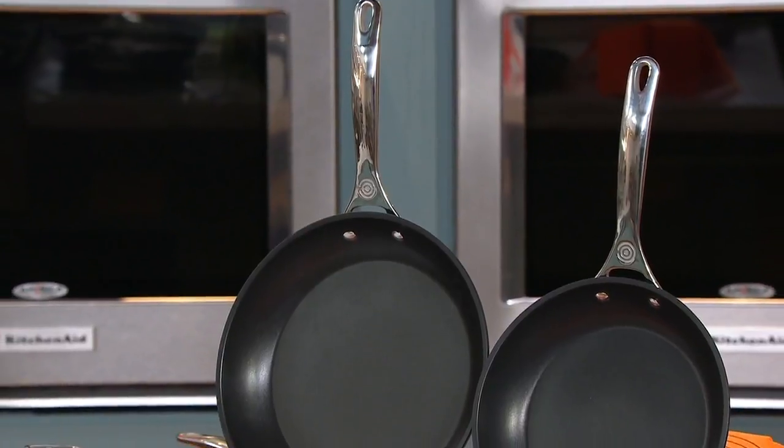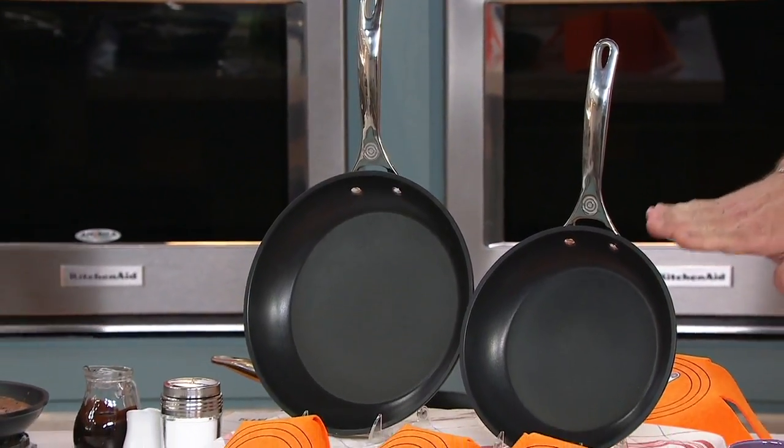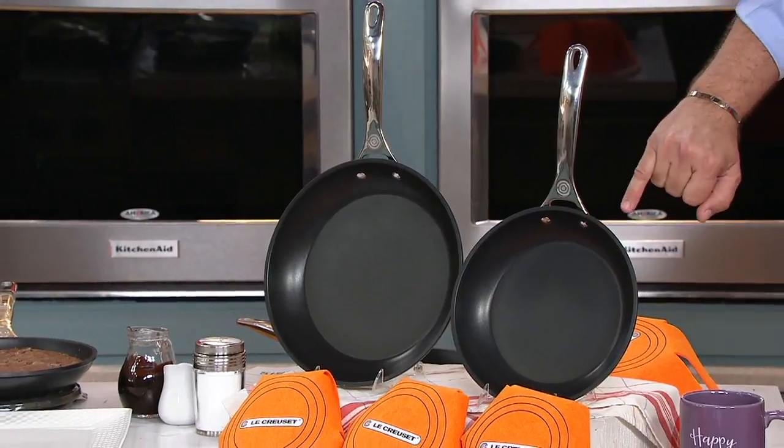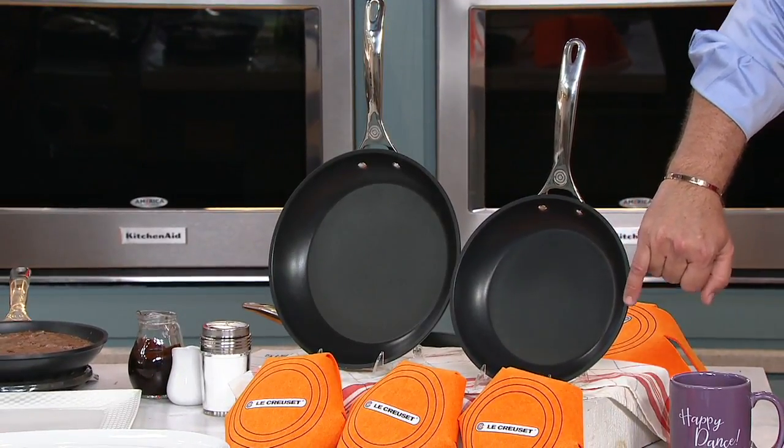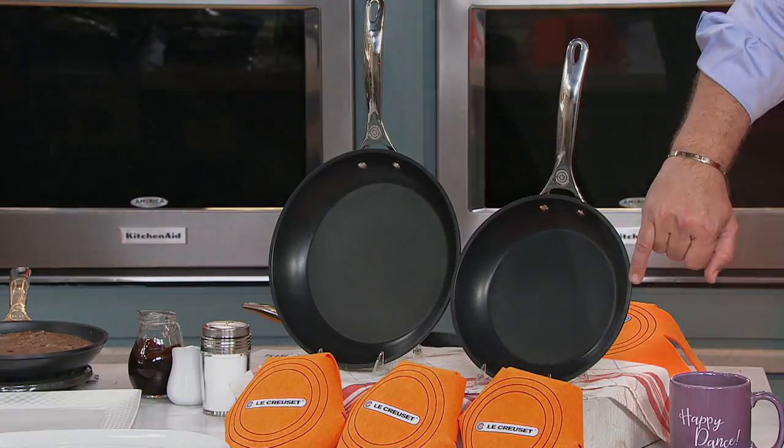This is from Le Creuset — hard anodized, dishwasher safe cookware. I'm going to ask my director Scott to come in tight here just to show you the width of the gauge of this hard anodized cookware. Look how wide that is. This is a substantial pan. These pans wear like iron.